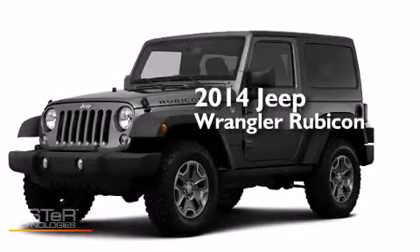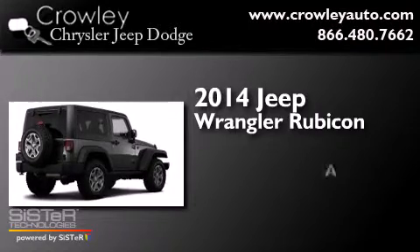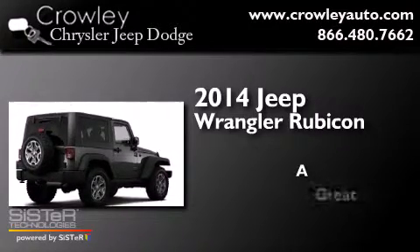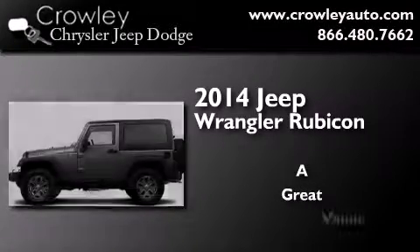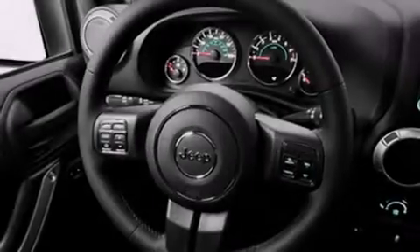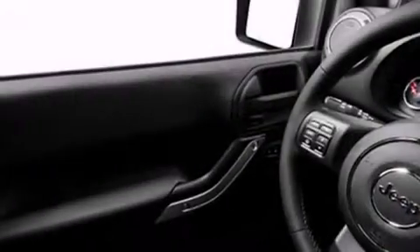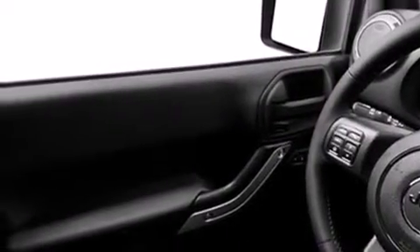This is a brand new 2014 Jeep Wrangler Rubicon. Its top features include satellite radio, skid plates, and traction control and stability control systems.